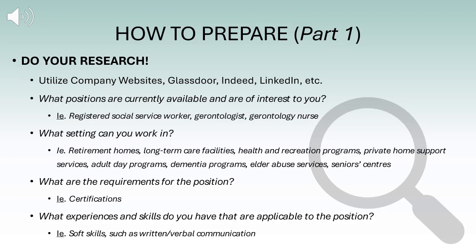It is important to do your own research into the employment opportunities available in your field. Remember to use keywords and search multiple platforms such as Indeed or LinkedIn. Some questions to keep in mind are: what positions are currently available and of interest to you? Positions related to SSW may include registered social service worker, gerontologist, or gerontology nurse. You may work in settings including government agencies, non-for-profit agencies such as long-term care facilities and group homes, community agencies, or for-profit facilities such as retirement homes.